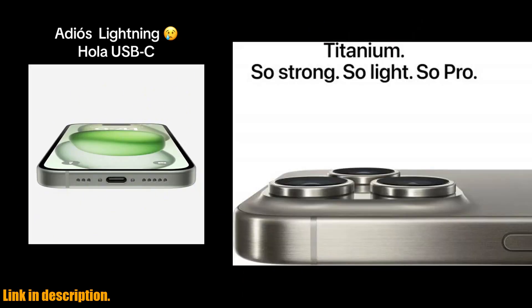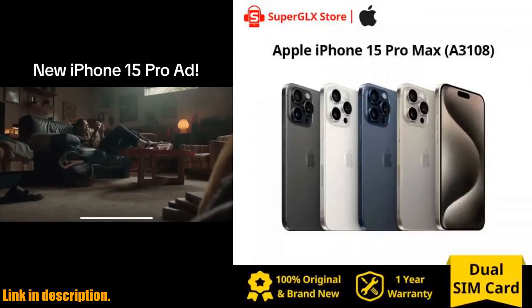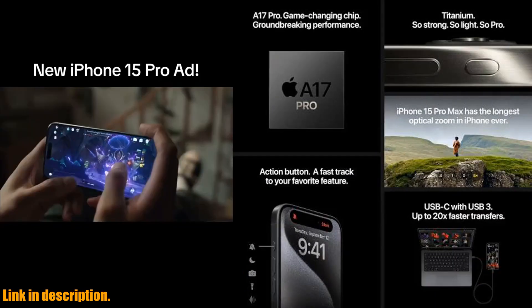And let's not forget about the incredible storage options available for this device — 256GB, 512GB, and even a whopping 1TB of storage. This means you'll never have to worry about running out of space for your photos, videos, and favorite apps.